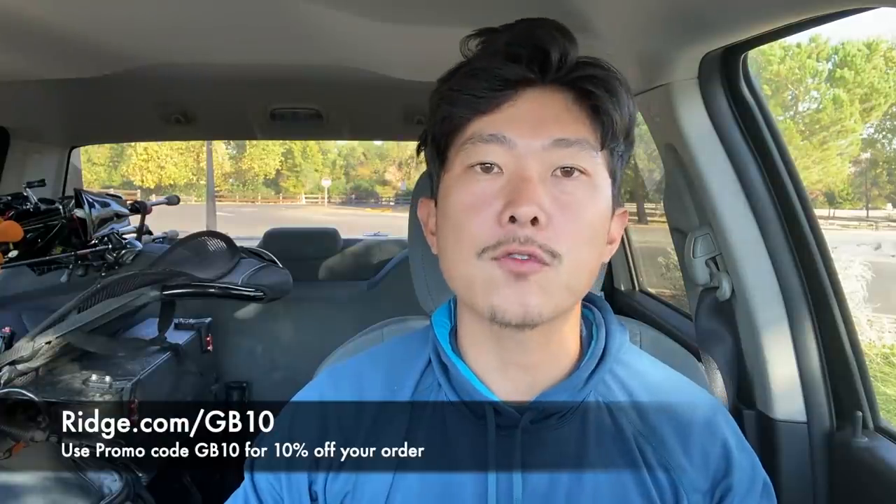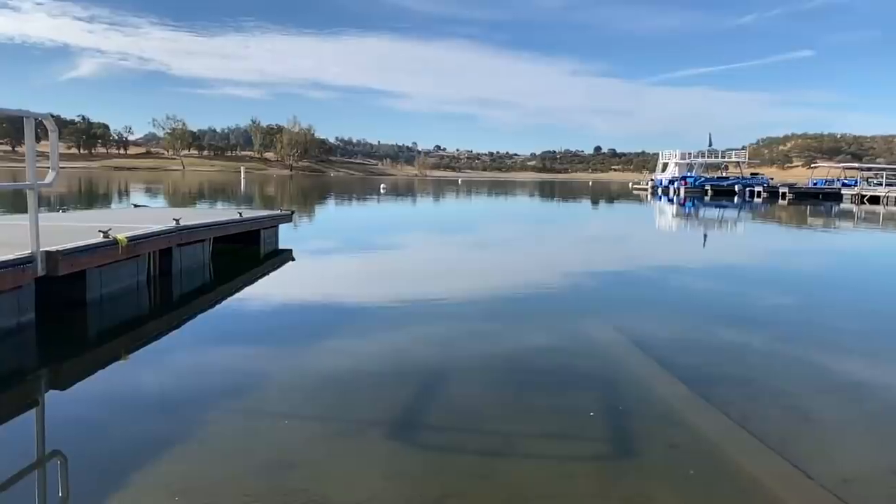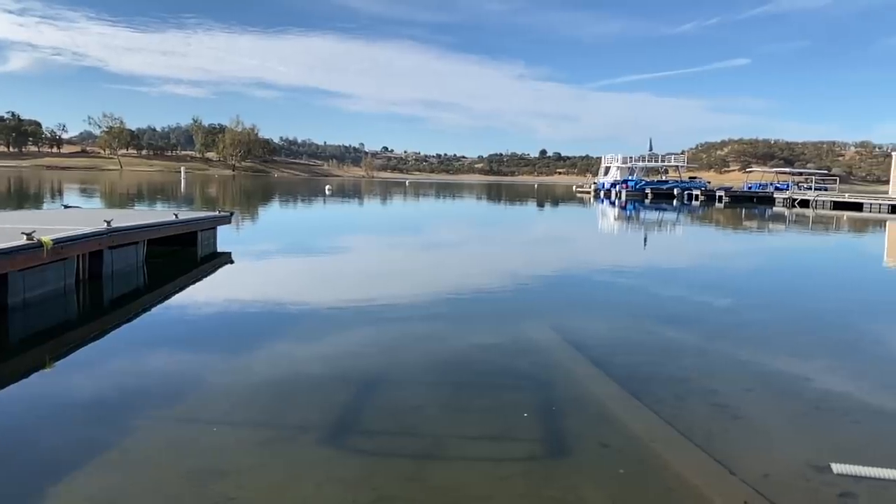Thank you to the Ridge for sponsoring today's video. Now back to fishing! Welcome back to the channel — today we are here at Lake Comanche. It is Friday morning and we're getting here for a tournament this Sunday, so today and tomorrow we have about a day and a half to pre-fish and figure something out.